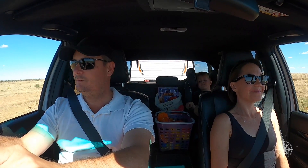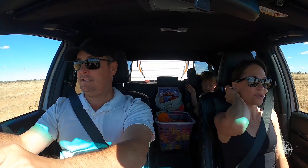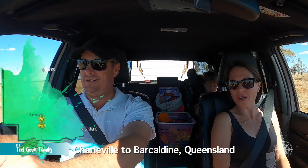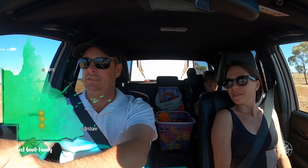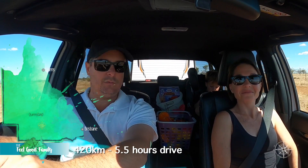Hello everyone! How are you going, Jasper? Where are we, mate? Outback Queensland! Once you get out to outback Queensland, you are literally out back for a long time. We are doing around 420 kilometres today — it's a pretty big stint. Just with a couple of wee stops, a bit of food and fuel, probably getting up towards six hours.